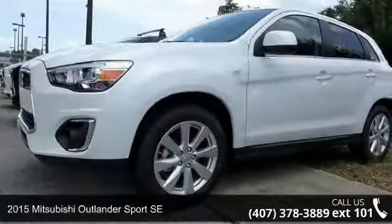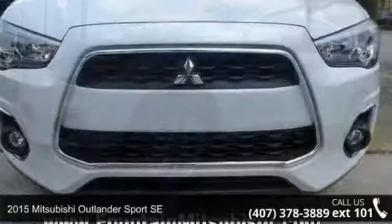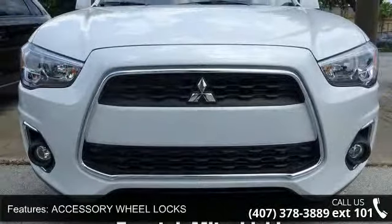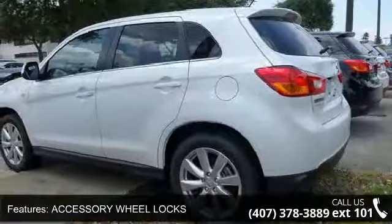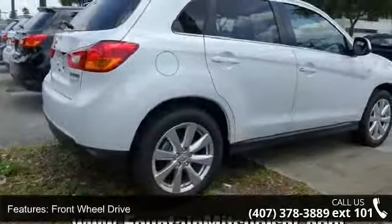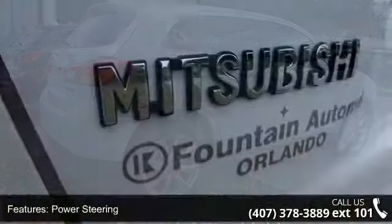Presenting the 2015 Mitsubishi Outlander Sport SE — this may be the set of wheels you've been looking for. Some of the top features included with this vehicle are accessory wheel locks, front-wheel drive, power steering, ABS, four-wheel disc brakes, brake assist, aluminum wheels, rear defrost, privacy glass, and rear spoiler.